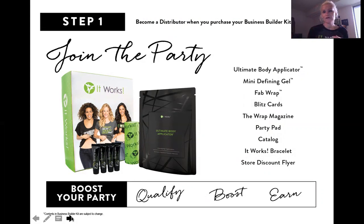When you join the party, we have what's called our steps of success. Step one is purchasing your business builder kit. In your business builder kit, you get this pack of wraps — four wraps — you get the Fab Wrap, and you get four of the mini defining gels. If you choose to take these wraps and sell them, they retail for $25 a piece. The business builder kit is $99, and you can take these wraps and sell them. I and a lot of people gave one defining gel complimentary to anyone who purchased a wrap, so they could build on their results using the defining gel.